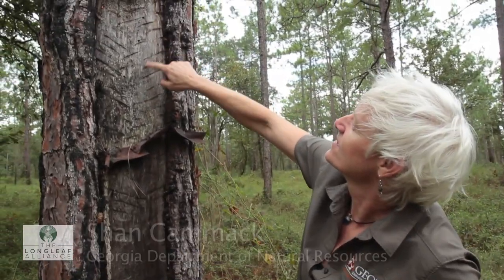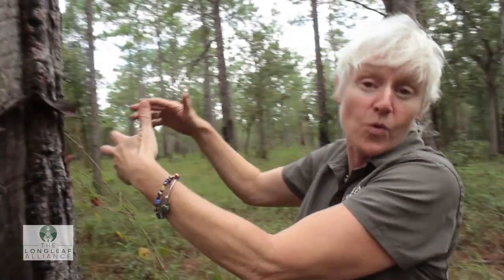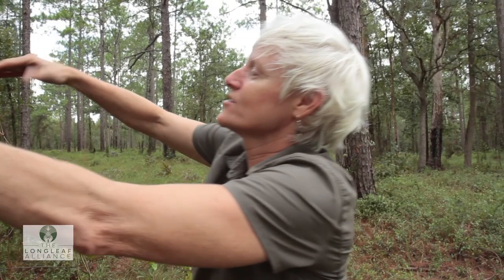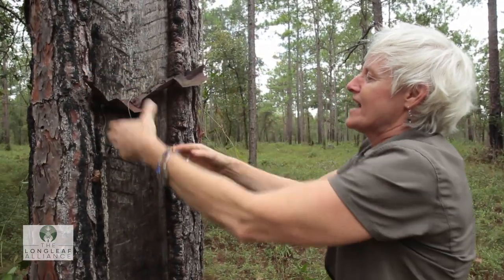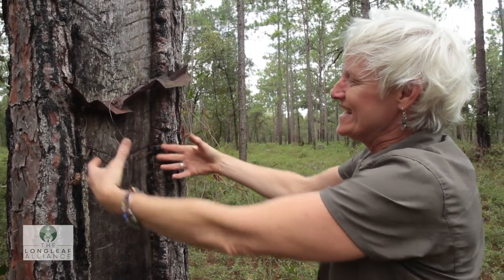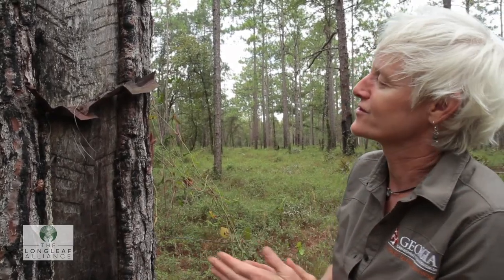You see these marks here in the tree? So these hatch marks, kind of called — they look like whiskers, kind of cat faces — and this is where the rosin would be gathered, and they'd hang a cup or a metal tin on this nail here to capture the rosin coming out of the tree.